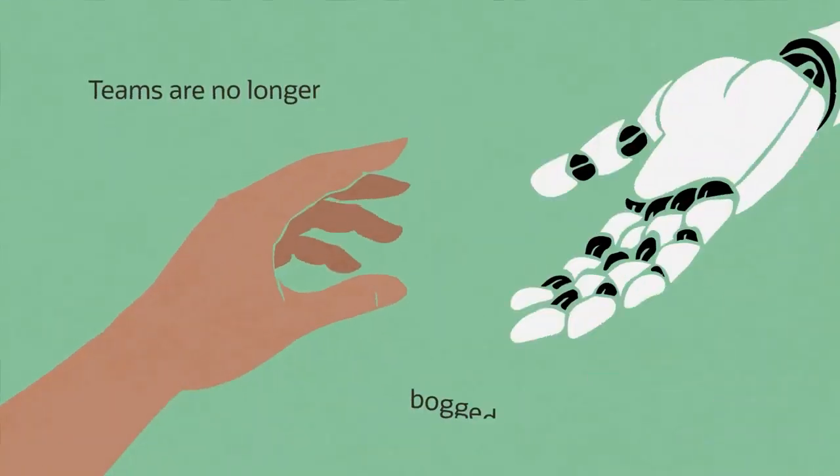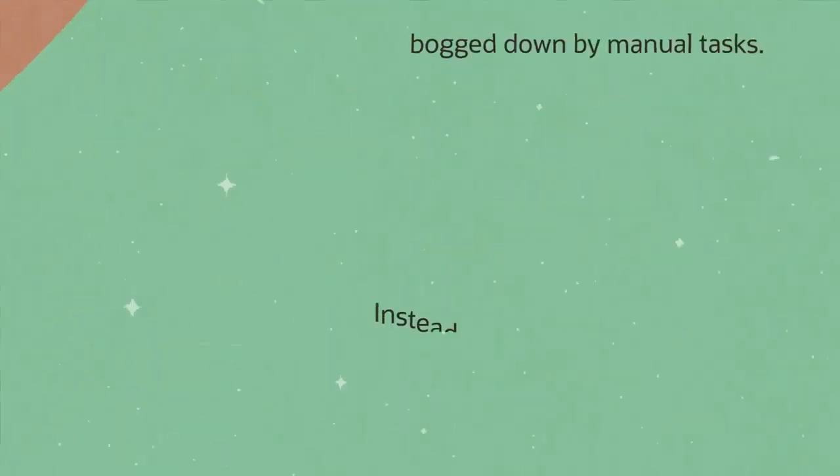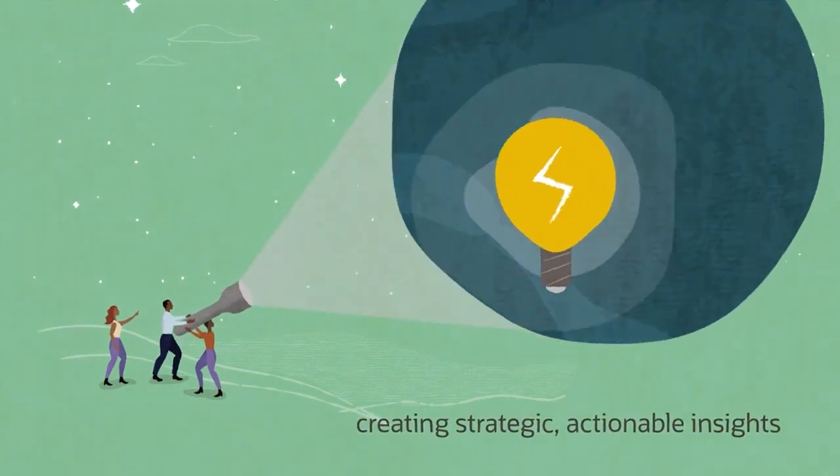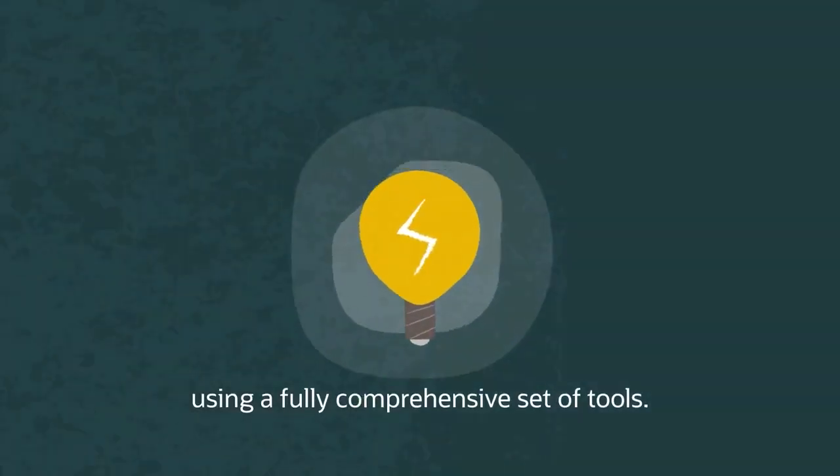Teams are no longer bogged down by manual tasks. Instead, they can spend more time creating strategic, actionable insights using a fully comprehensive set of tools.